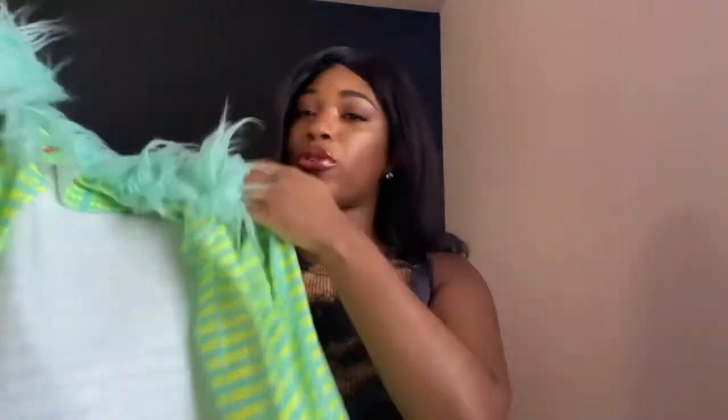Switching gears to something that's not as basic — I like to go shopping on a lot of Instagram boutiques. I love finding small fashion businesses online on Instagram because they have a lot of really unique stuff that you don't find everywhere.